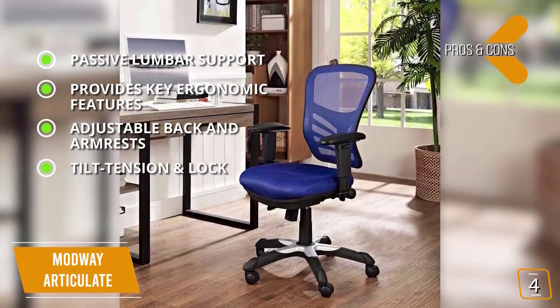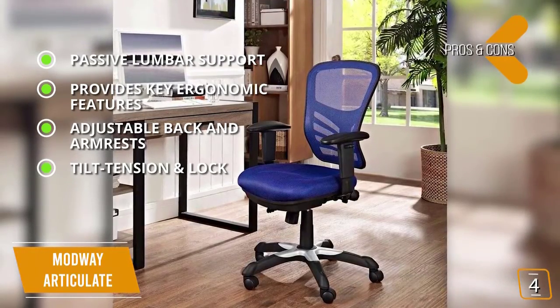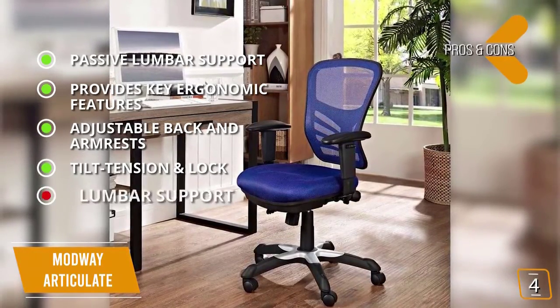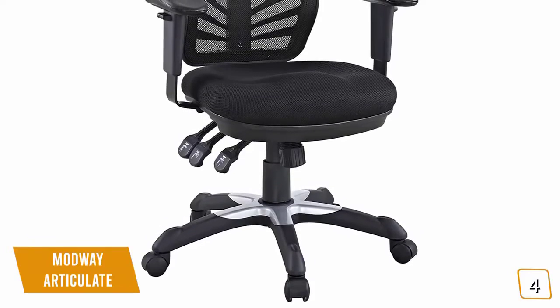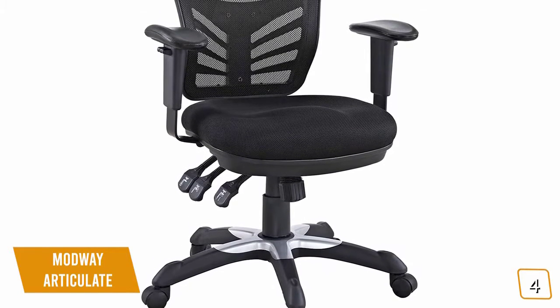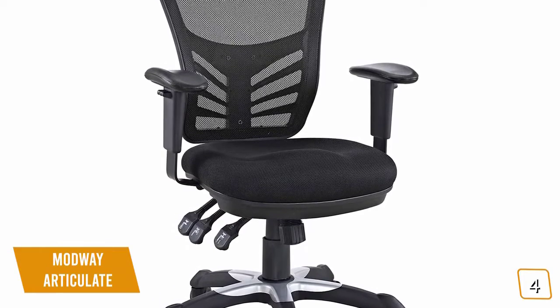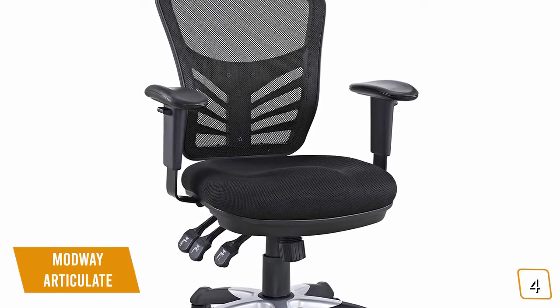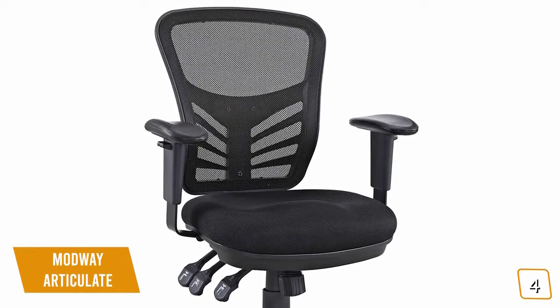Tilt tension and lock: 360-degree swivel, tilt functionality, tilt lock, and tension adjustment. And for the cons: lumbar support — not adjustable. If you're looking for an ergonomic chair with some great features, the Modway Articulate Ergonomic Mesh Office Chair has a great modern design, a number of impressive ergonomic features, and is durable for everyday wear and tear, giving you quite a big bang for your ergonomic dollar at a very affordable price.